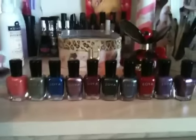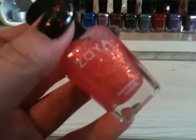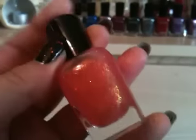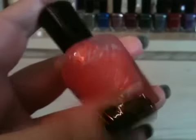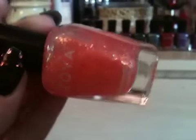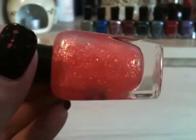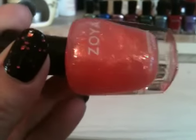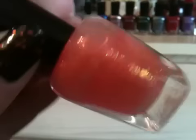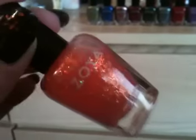I got this one first — it's one of the layering top coats and it's called Chloe. There were different colors — there was a blue and I think there was a green, but I really like this one. I think it's going to look lovely over red or black. It's basically a flaky top coat in a kind of peachy colored base, and I've seen it swatched over a dark red and it looks really really pretty.